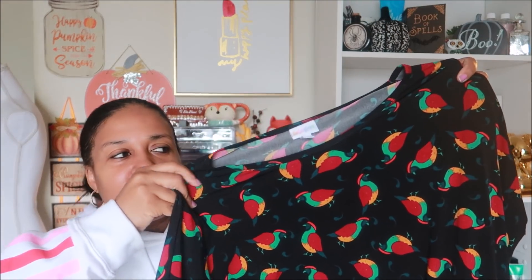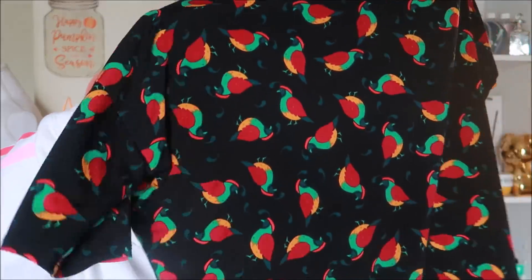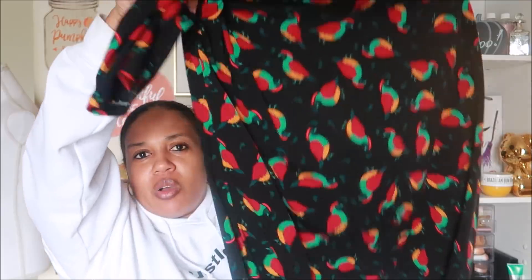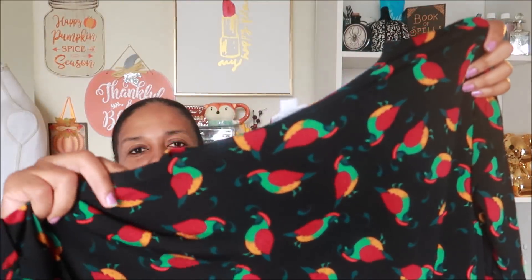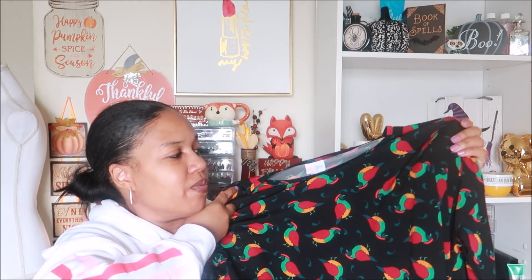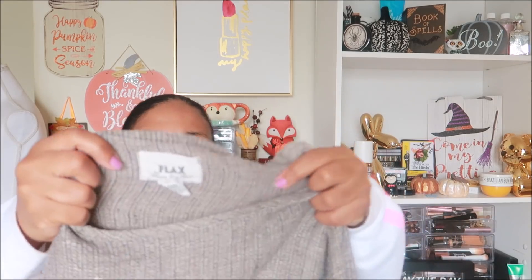Here's another LuLaRoe piece — it's one of those high-low shirts where the front is kind of high and the back hangs low. I picked it up because the pattern and colors with the birds is really cute. It looks like it's new without tags.